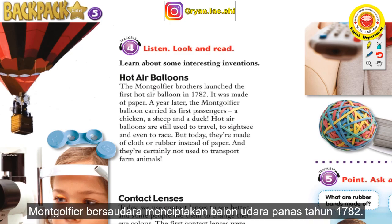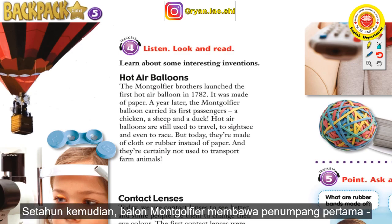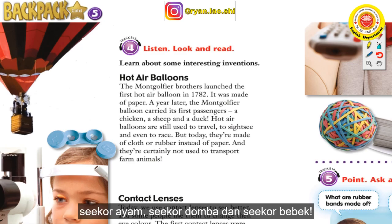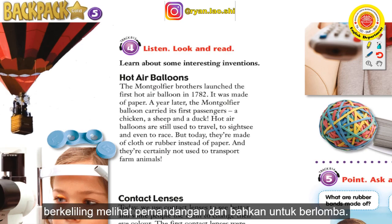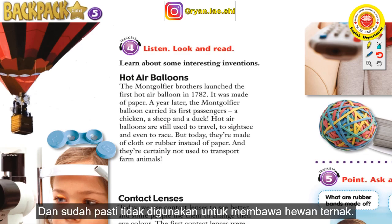The Montgolfier brothers launched the first hot air balloon in 1782. It was made of paper. A year later, the Montgolfier balloon carried its first passengers — a chicken, a sheep, and a duck. Hot air balloons are still used to travel, to sightsee, and even to race. But today they're made of cloth or rubber instead of paper, and they're certainly not used to transport farm animals.